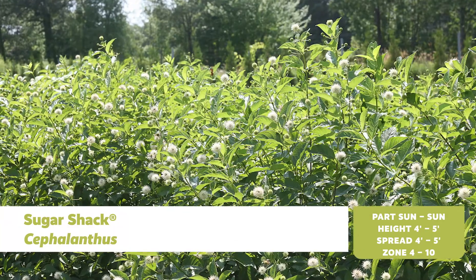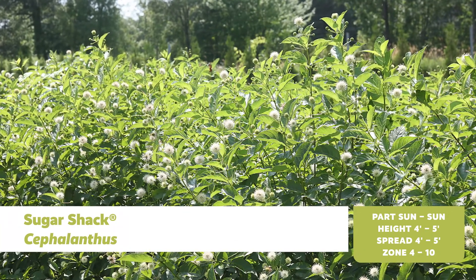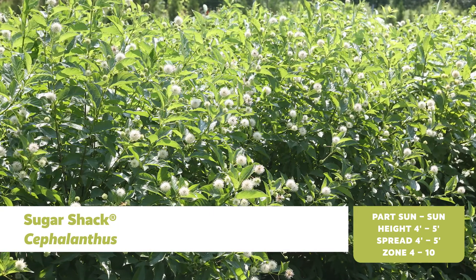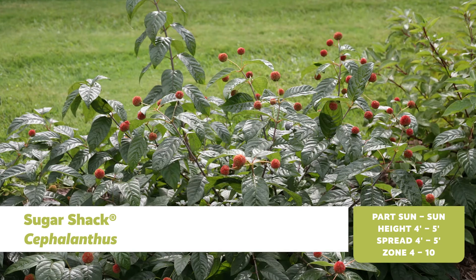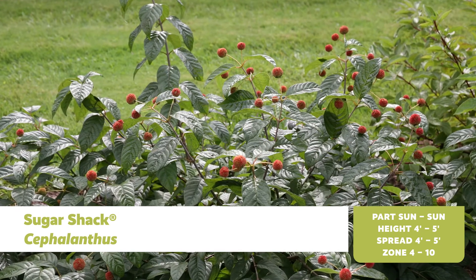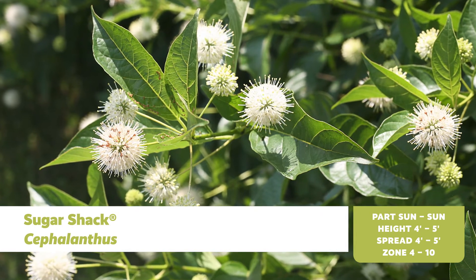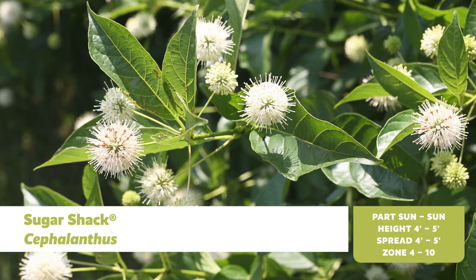Native buttonbush is hardy down to zone 4 and heat tolerant to zone 10. It's an excellent plant for wet sites and its distinctive fragrant flowers support pollinator populations. Sugar Shack Cephalanthus was selected for its compact habit — about half the size of a typical buttonbush at just three to four feet tall and wide — and it has showy red fruit rather than the typical green fruit. Buttonbush is tolerant of alkaline and clay soil, attracts pollinators, and is deer resistant.